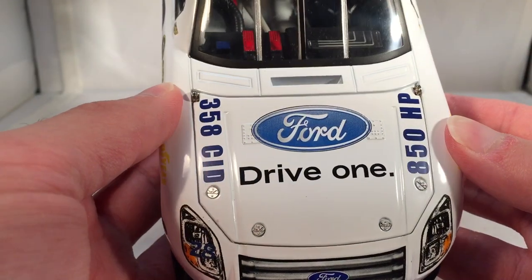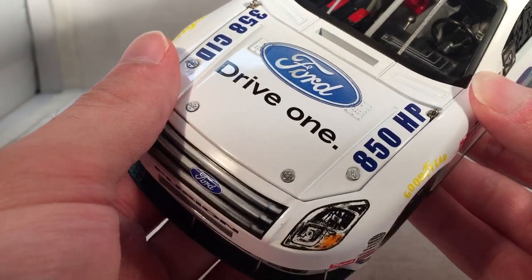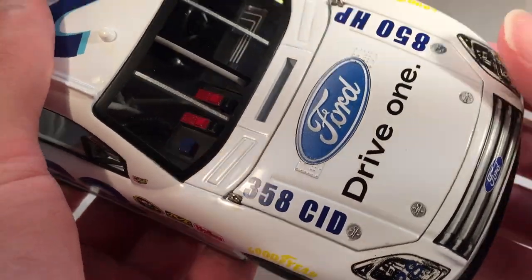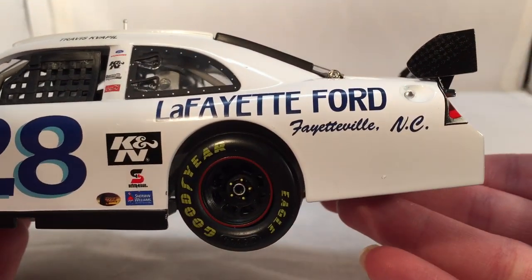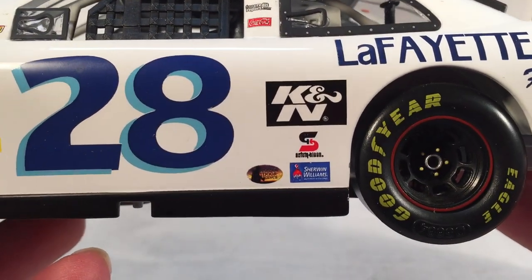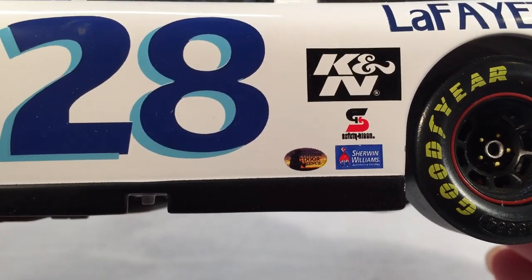Let's get down to sponsors. On the hood you have Ford Drive One. On one side of the hood you have 850 horsepower, and on the other side 358 cubic inches. You got Ford Fusion number 28 on the front. Down the side you got Lafayette Ford, Fayetteville, North Carolina. You got K&N, Safety Clean, Sherwin-Williams, and one logo I have no idea about — if someone can tell me, please do.